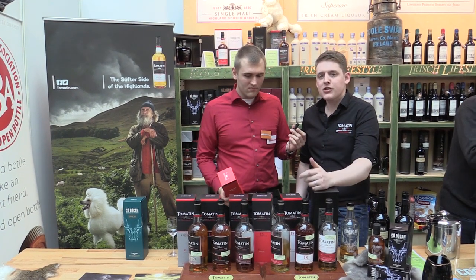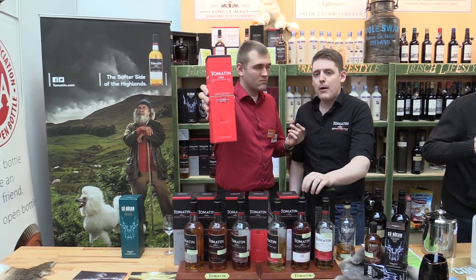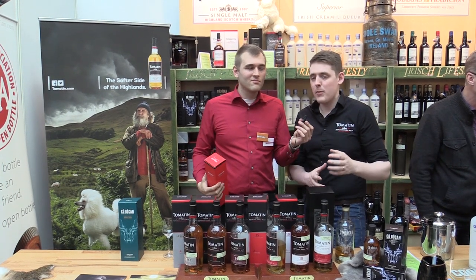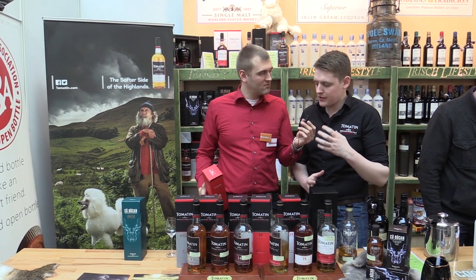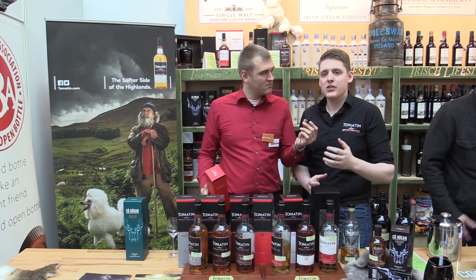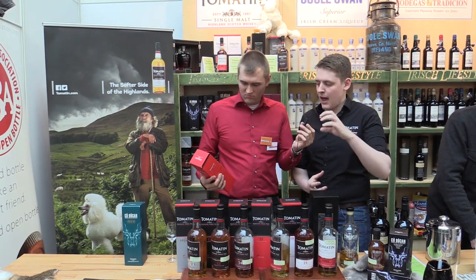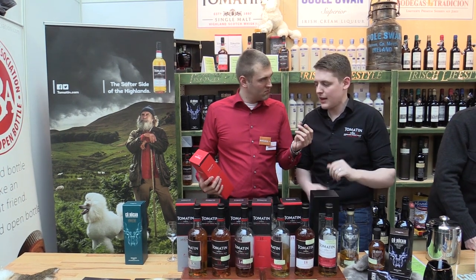The cask strength edition is our first cask strength addition to the core range. What we've done here is matured the whiskey in a combination of ex-bourbon barrels and Spanish sherry casks, which gives it some really fantastic flavors. It's at 57.5% alcohol — great depth of character, great levels of flavor. And when you add a little bit of water, it opens up even more. A really fantastic whiskey.